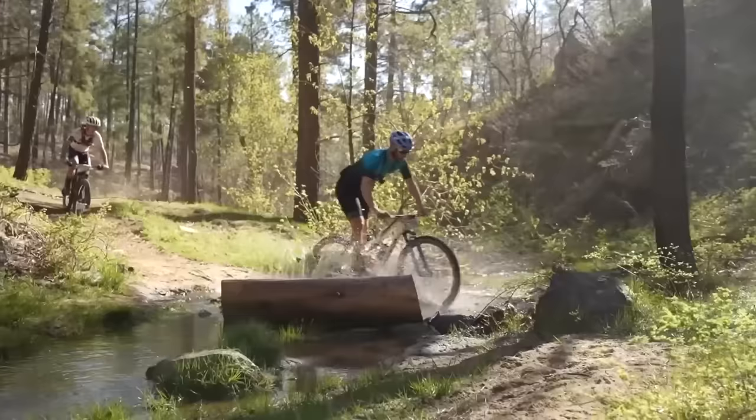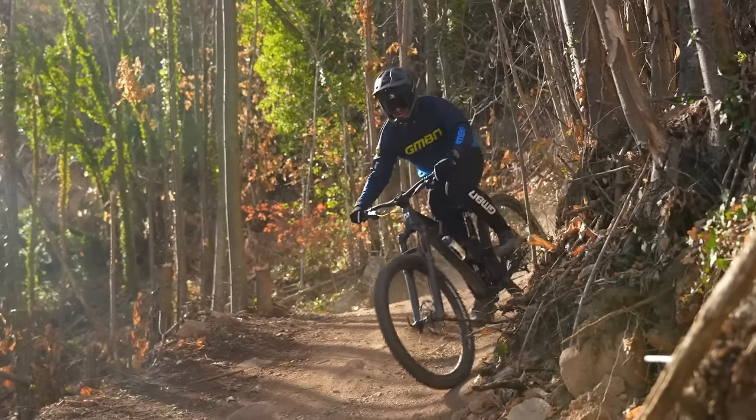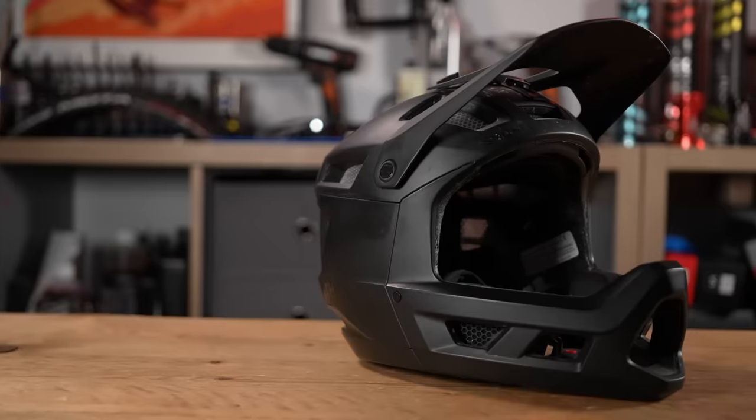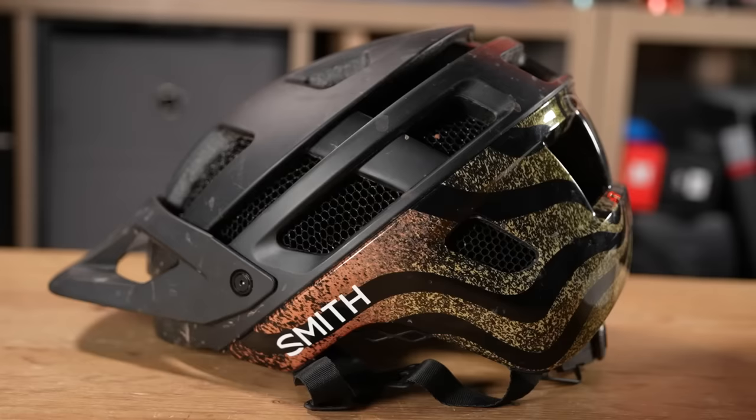When it comes to mountain biking, regardless of whatever style you do, there's one bit of kit you should never leave home without — a helmet. You can mountain bike in almost any kind of clothing and footwear, but helmets are a crucial bit of kit. Today, we're going to clear it up for you.